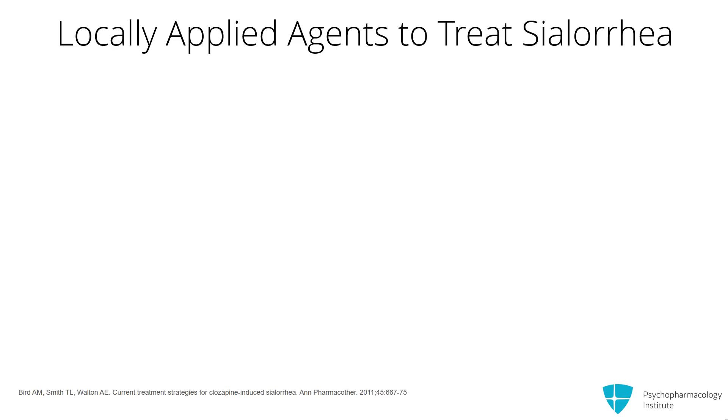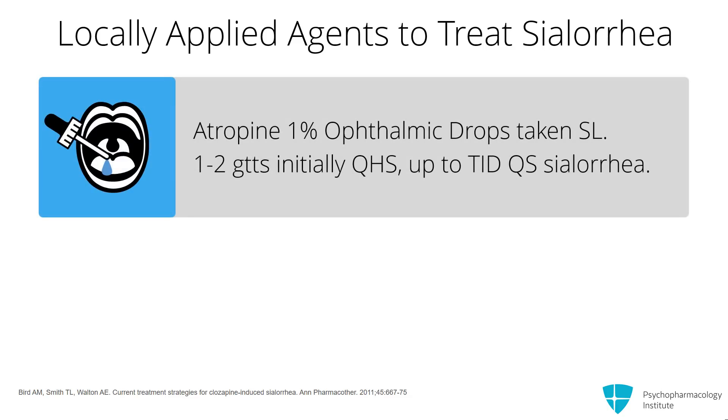The starting treatments are either atropine 1% ophthalmic drops administered sublingually — not in the eye, sublingually. One to two drops initially at bedtime and up to TID. We will certainly go even to three drops as needed, up to TID, if that's what we need to get good control of the sialorrhea.